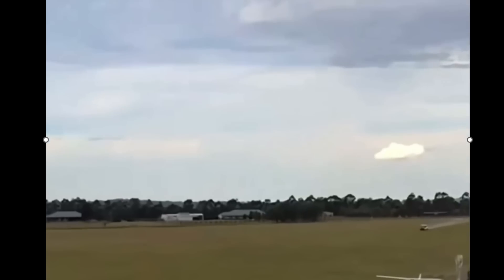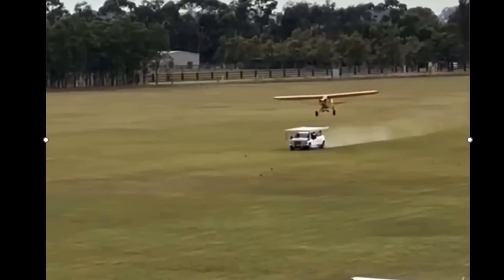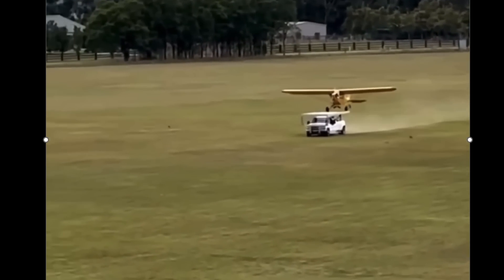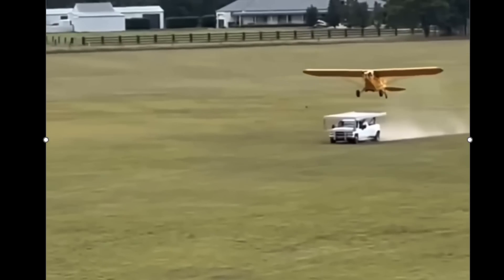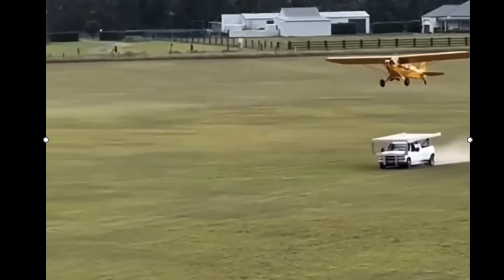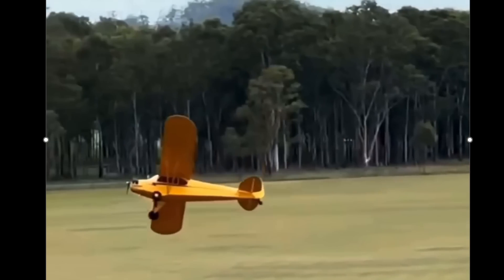Moving on, we are in Brazil for some shenanigans here. They're trying to land on this truck — almost goes down again.